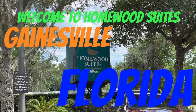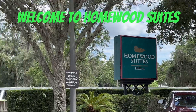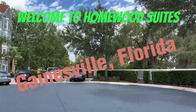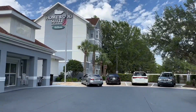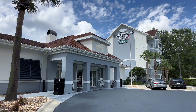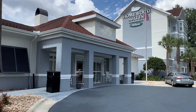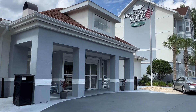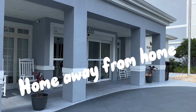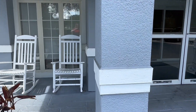Welcome to Gainesville, Florida. Today we're in Gainesville, Florida, going to be staying at the Homewood Suites by Hilton. I wanted to take you through the hotel and show you briefly the room and what it looks like, so you too can choose the Homewood Suites by Hilton for your next visit — to see your child in college here at the university, or just when you're coming through Florida.